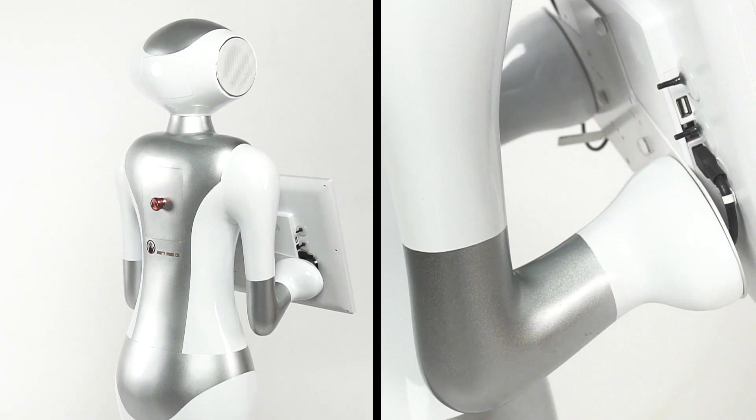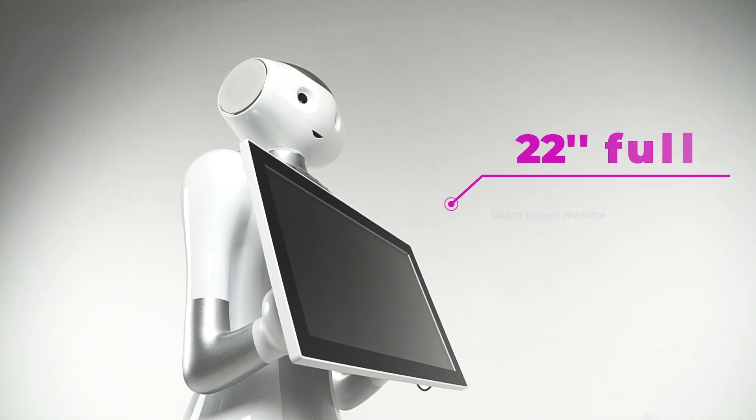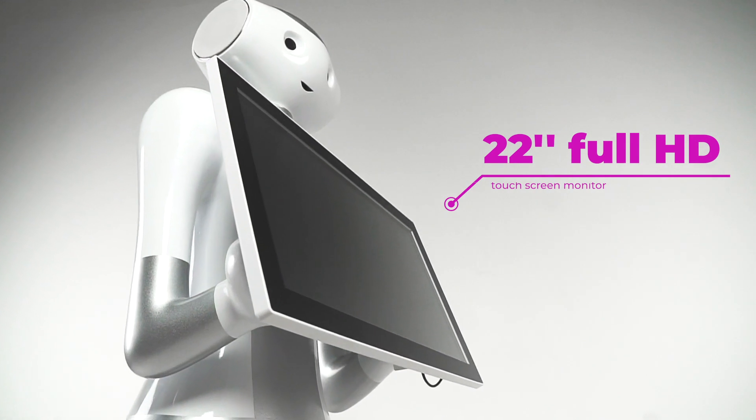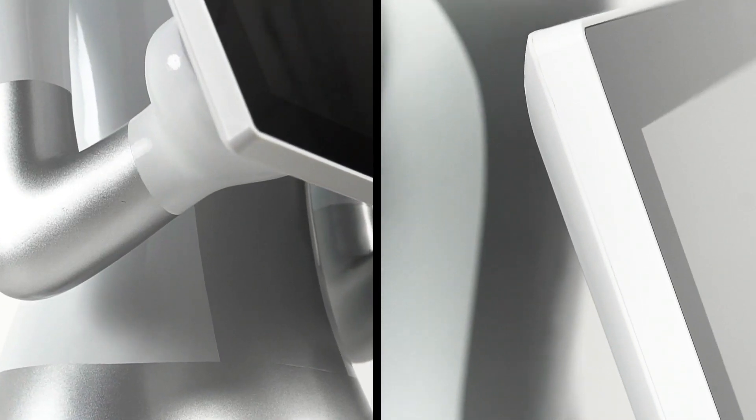Lex is made in a futuristic style that attracts special attention. Equipped with a 22 inch full HD touch screen monitor as well as an integrated HD camera, Lex can recognize faces, remember them and create personalized appearances.